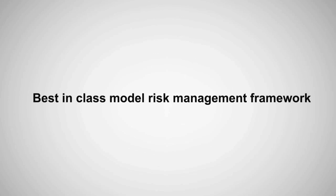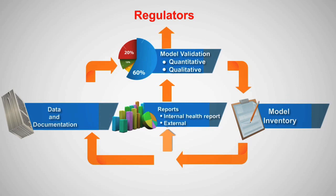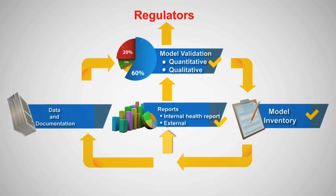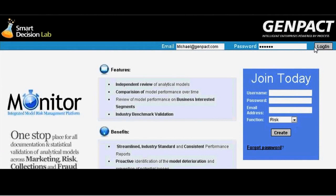Monitor enables organizations to establish best-in-class model risk management framework through standardized validation techniques, model inventory across risk types, transparent model risk assessment and reporting, and integration of different risk management activities through a predefined and customizable workflow.